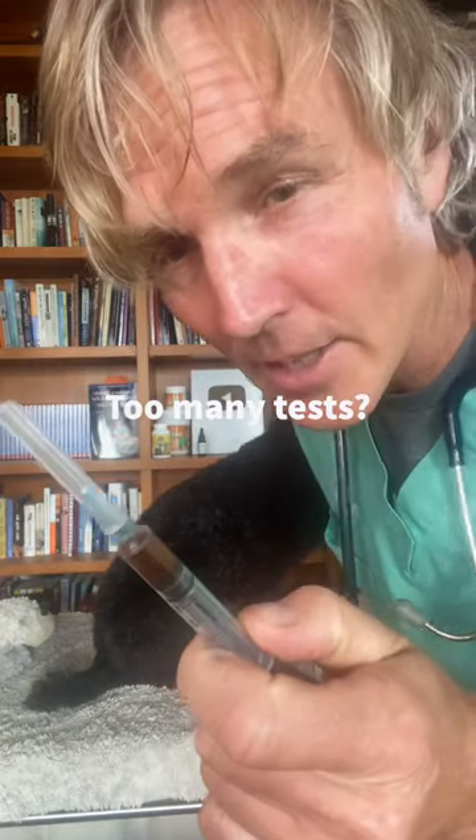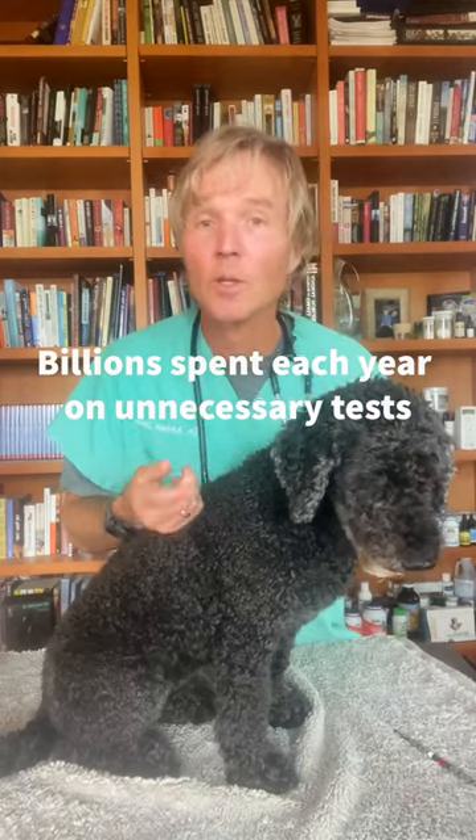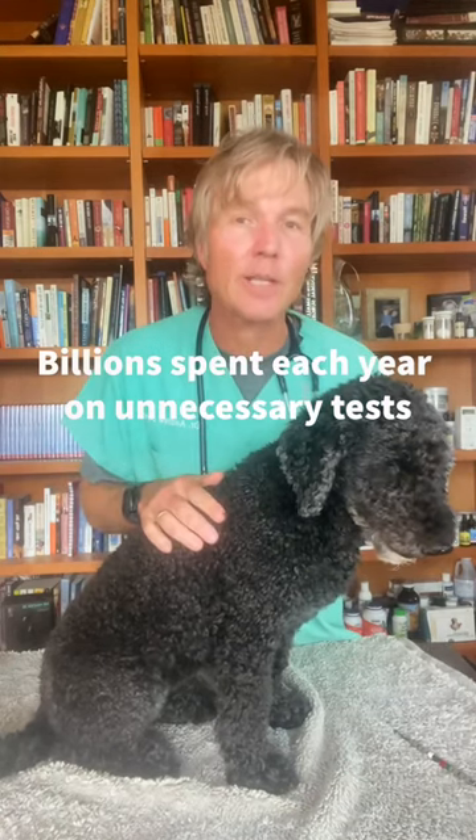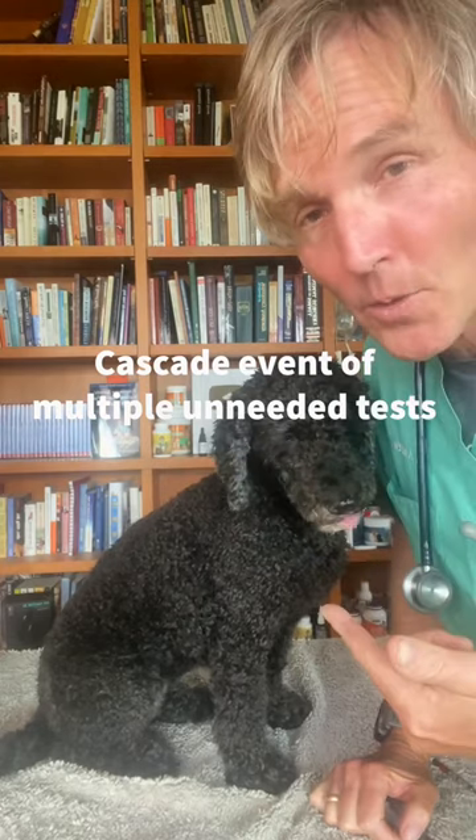Do you know that your pets may be getting too many diagnostic tests? It's estimated in the U.S. that 75 to 100 billion dollars is spent every year on unnecessary diagnostic tests in human medicine. Likewise, much the same thing can be happening with their dogs and cats.